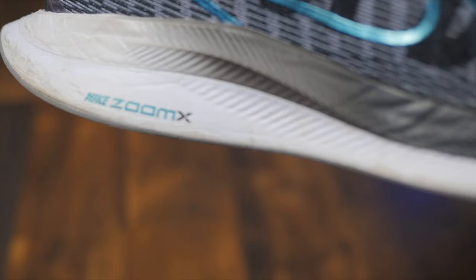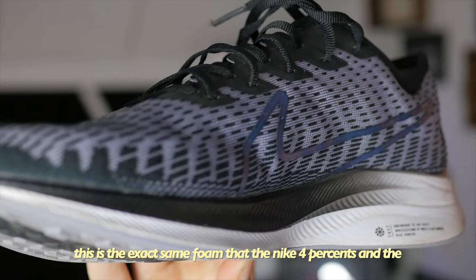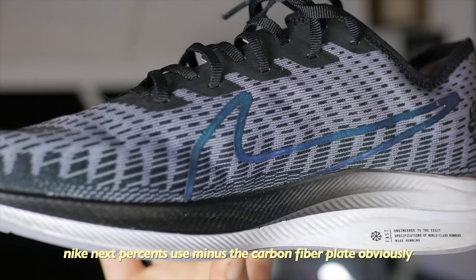The shoe is made out of Nike ZoomX foam, which is super lightweight and super responsive. It definitely gives you a little bit of a spring and helps you bounce forward. This is the exact same foam that the Nike Four Percents and the Nike Next Percents use, minus the carbon fiber plate obviously. The purpose of a shoe like this would mostly be just for training — you might be able to get a couple workouts in them.